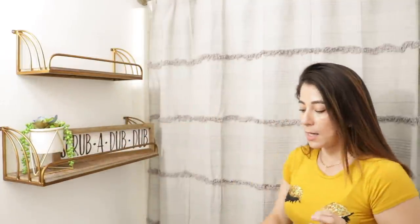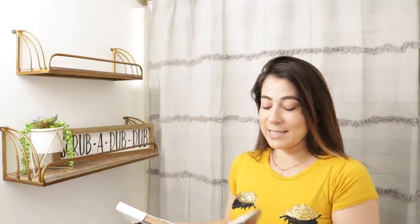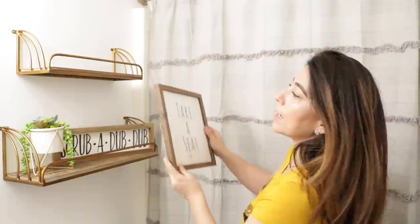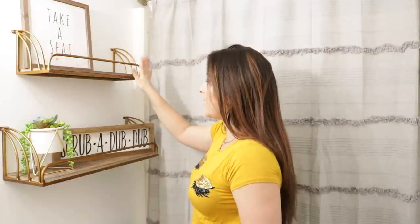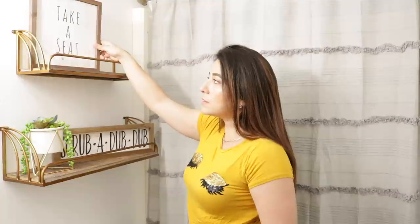El otro cuadro que tengo es este que dice 'Take a Seat', ya que me quedé con las ganas de comprar el otro. Este costó $4.99, su precio regular era $14.99. También lo compré en Hobby Lobby. Todos estos cuadros los pueden encontrar en Amazon, aunque están un poquito más caros. Este cuadro va a ir en la parte de arriba, aunque no me convence tanto — espero poder cambiarlo después.